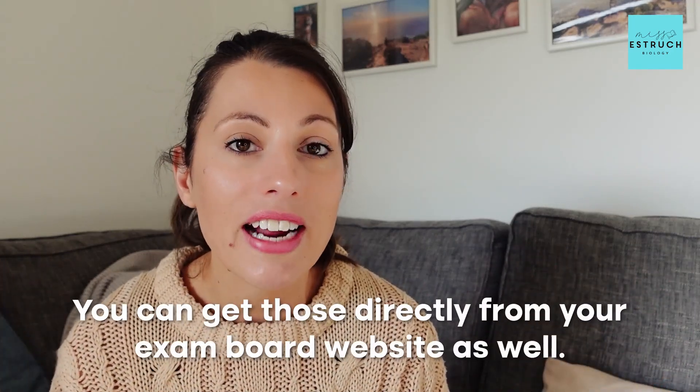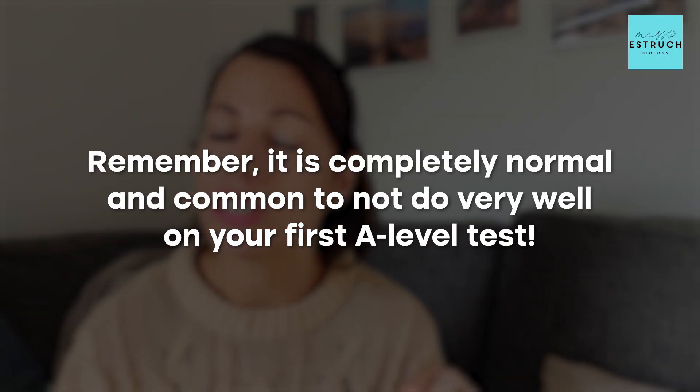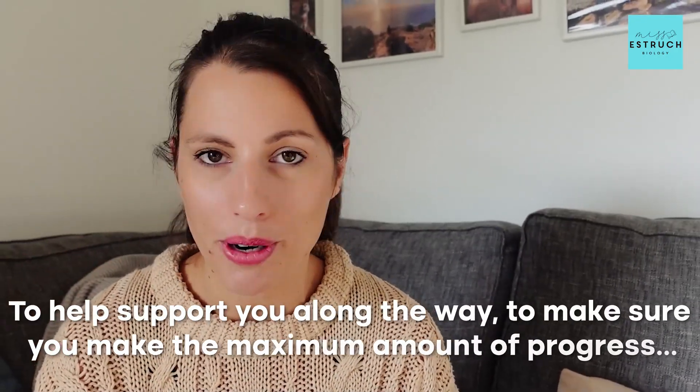That is the key to achieving highly in your first A-level test: making sure you've got the understanding, testing your knowledge, and doing the practice. Those are your three key steps. Remember, it is completely normal to not do very well on your first A-level test — it's all just a learning curve. The first test is often quite a big jump up from GCSE, particularly if you haven't done lots of past paper questions. Please don't be disheartened. I'm going to be here, as well as all your teachers, to help you make maximum progress and learn from any test result that isn't as high as you'd like.